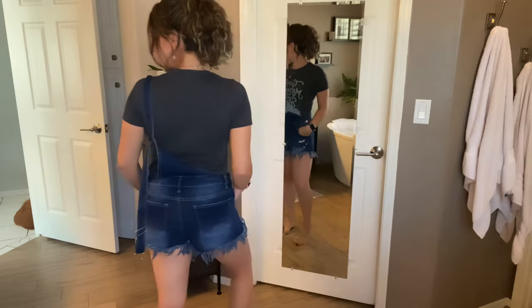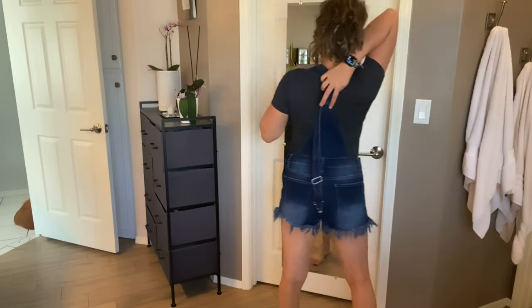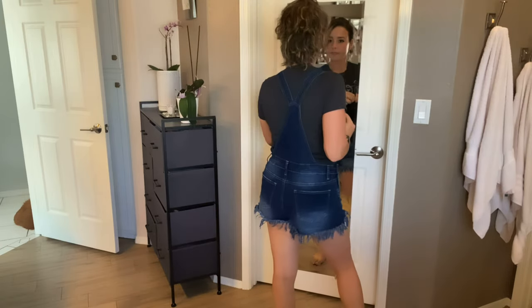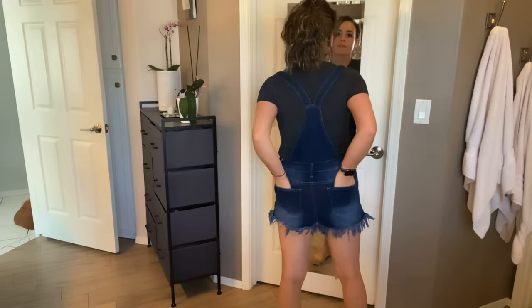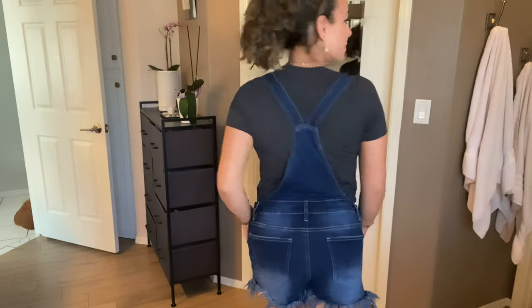Now we have these overalls - they are denim bib overalls, shorts with distress at the very bottom of the leg. They are a darker jean color, and I'm showing you some variations of how you could wear them. I don't usually use overalls, but I've really been into them for the summer - I actually only have one other pair. These are a little different, and I love the color and the fit. They're really comfortable and stretchy, so yes, I am liking this one for sure.